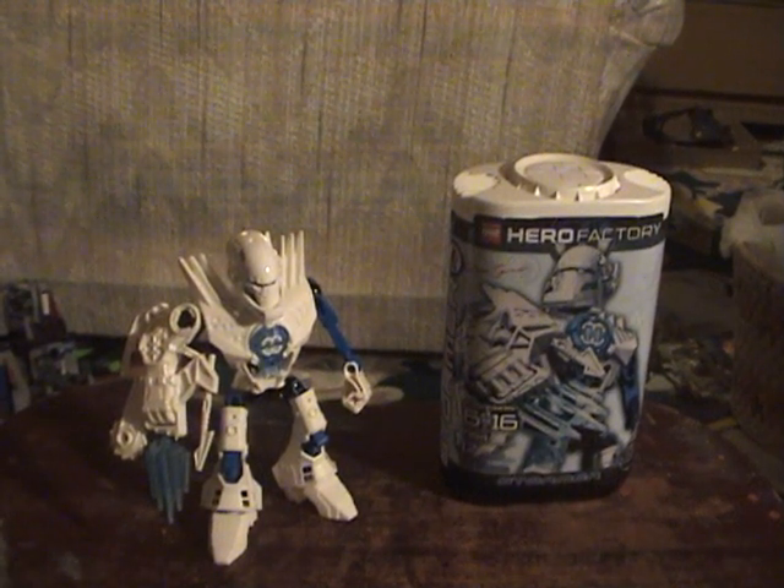Hey guys, welcome to Brick Boy, the show where we review Lego sets. Today we're looking at a Hero Factory set — set number 7164, ages 6 to 16, 17 pieces. It is Preston Stormer.